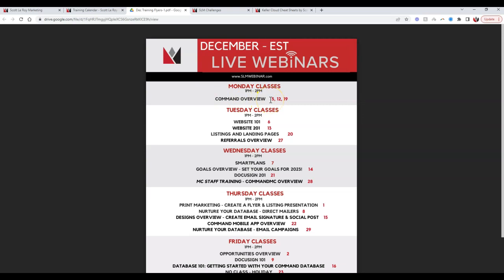Once agents get the basics taken care of, that's where the Tuesday through Friday classes come into play. If they want to learn more about the website, smart plans, print marketing, or opportunities, these are one-hour in-depth classes where agents can also participate and ask questions the whole time.